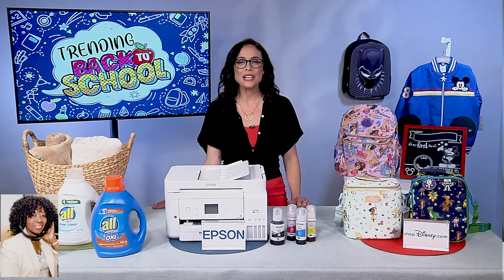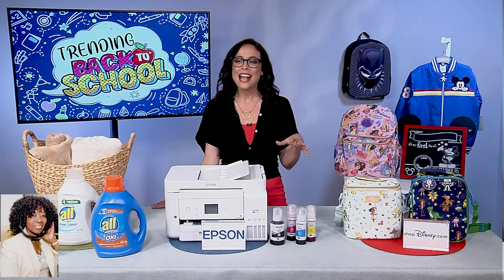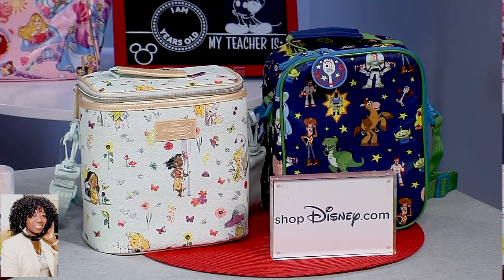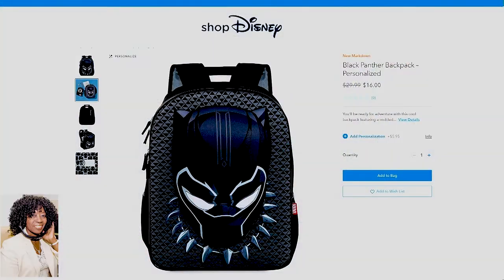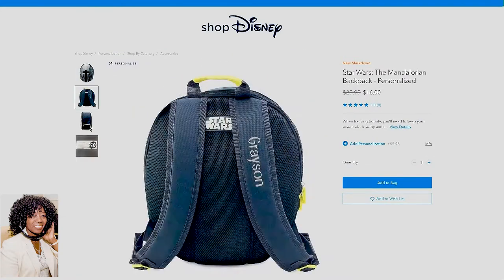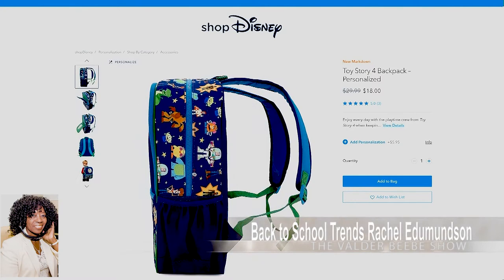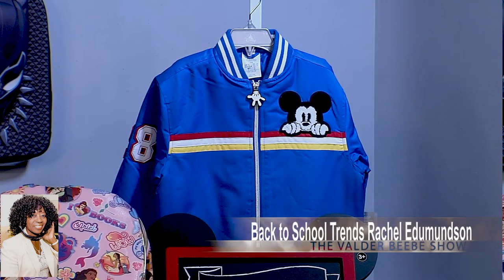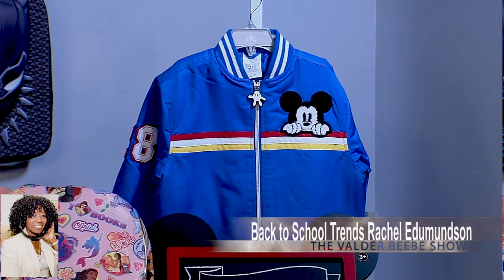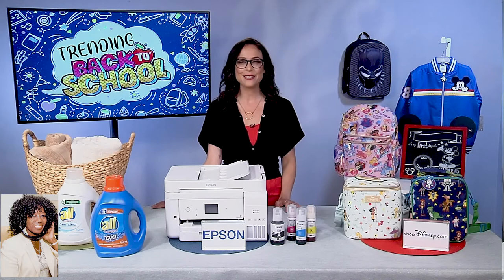Let's talk about trends for younger kids out there. Disney — everyone has their favorite Disney character, even us adults. We have backpacks and lunchboxes with their favorite Disney character. Cool backpacks like Marvel's Black Panther, Disney's Frozen, The Mandalorian, and awesome lunchboxes like Disney and Pixar's Toy Story 4, Disney Animators Collection, and Mickey Mouse varsity jackets — how cute is that? You can go to shopdisney.com; they have everything kids need to get back to learning.